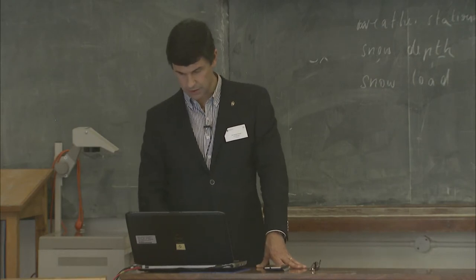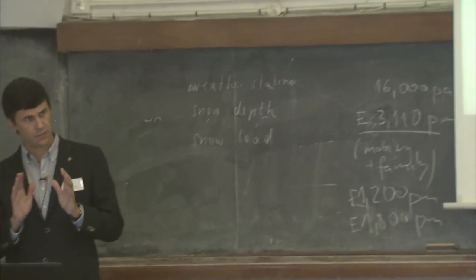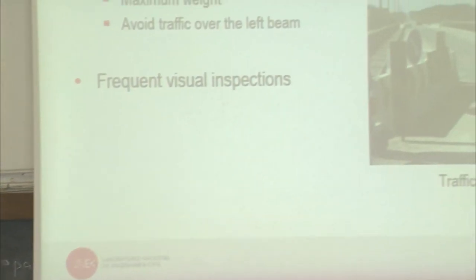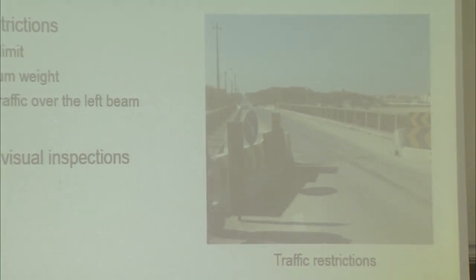During this time, only one central lane of traffic was operational. It was also decided to conduct frequent visual inspections.